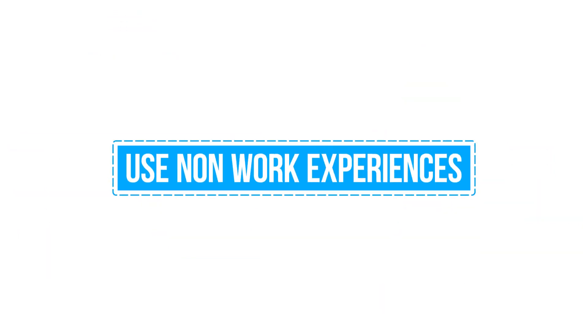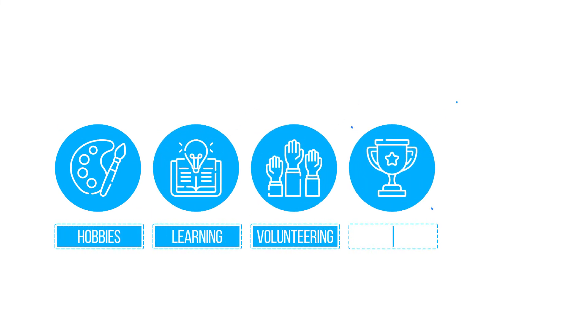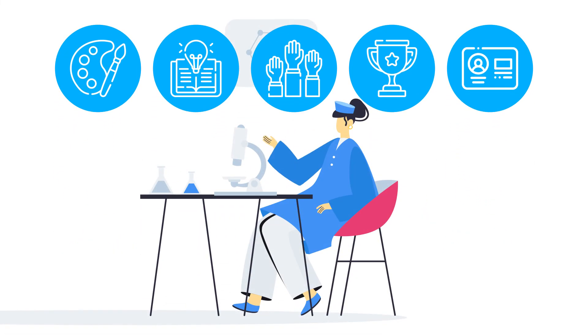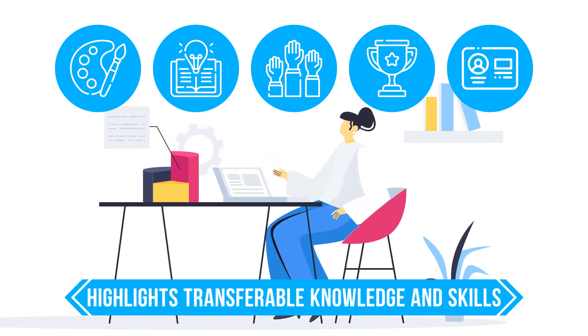And five, use non-work experiences. Use relevant hobbies, learning, volunteering, achievements, and memberships to help readers build a complete professional impression of you. If you are switching roles or industry, these experiences can be used to highlight transferable skills and knowledge.